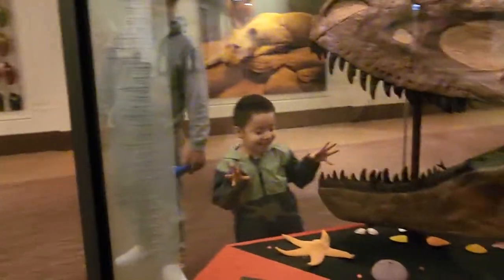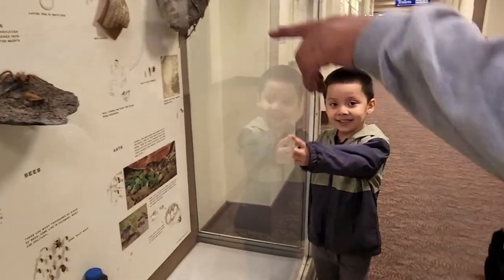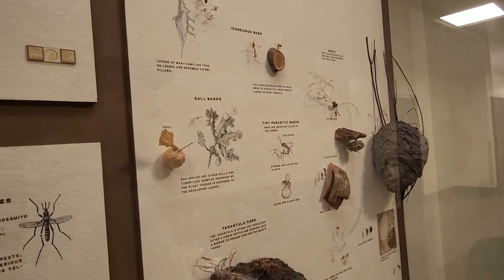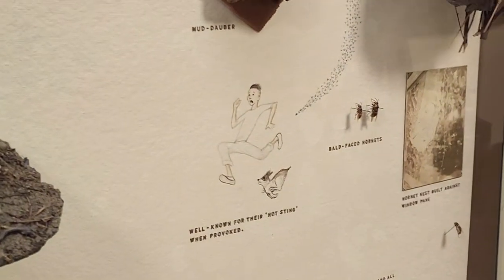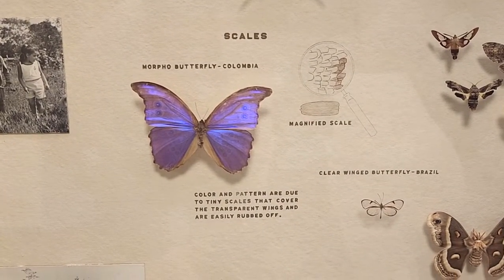Hey, look — it looks like he's getting eaten by the fossil! What is that, Anthony? A spider? That's a tarantula hawk. Look at the big mosquito-looking thing — oh, those are wasps, saw flies. How do they even get these bugs? Look at this beautiful butterfly — it's called a morpho butterfly from Colombia. Its color and pattern are due to tiny scales that cover the transparent wings.